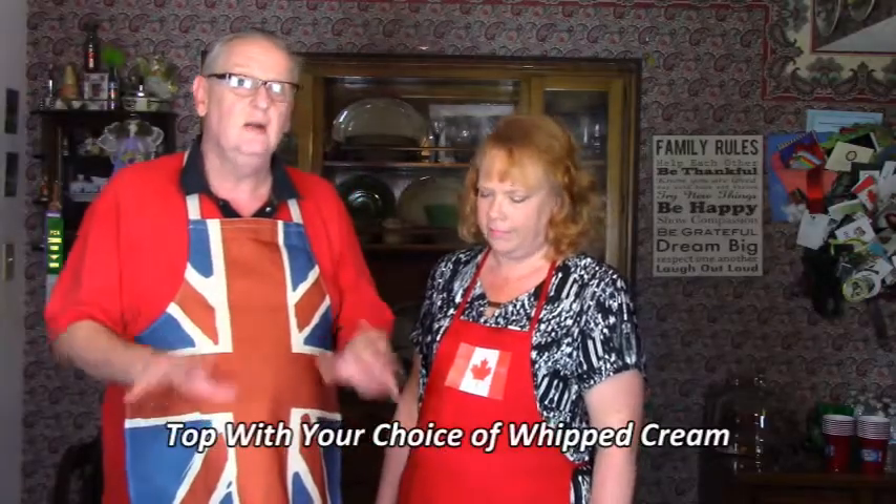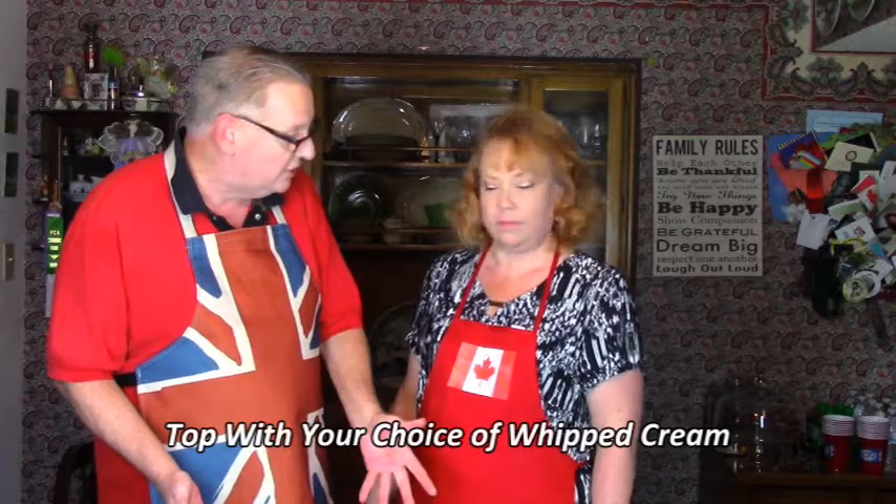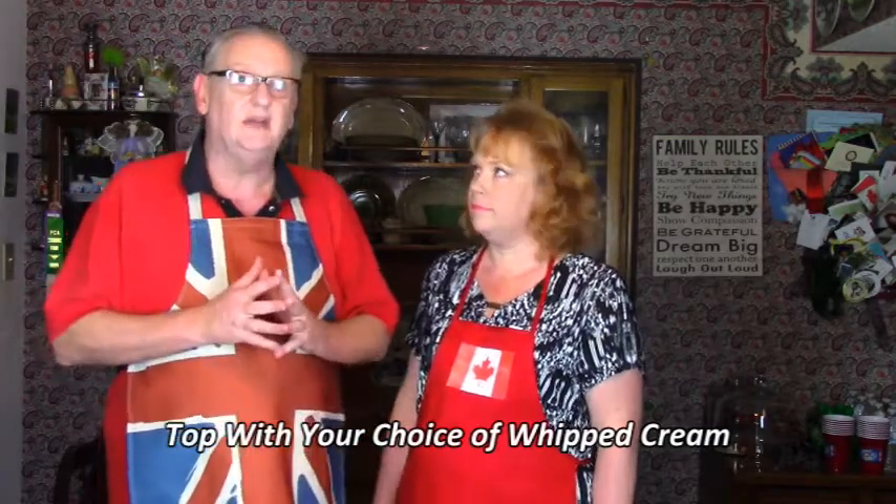I'm going to have Annette talk to you about the variants on it and have her put it together for you. I will tell you it makes a beautiful dish — people will think you are the chef de cuisine when you put this on your table. It's completely impressive. So I'm going to turn it over to you, Annette.